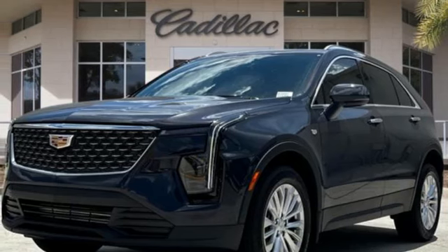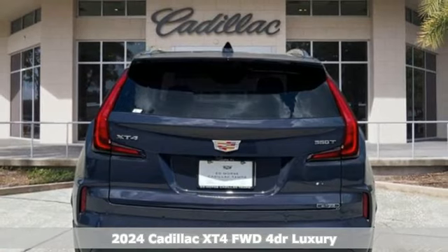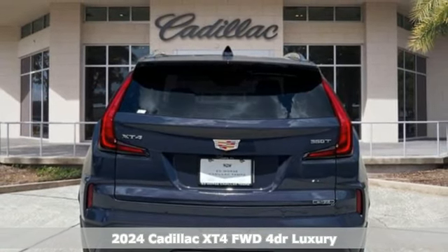Here's a new 2024 Cadillac XT4. No matter where adventure takes you, you'll look good in the distinctive XT4.